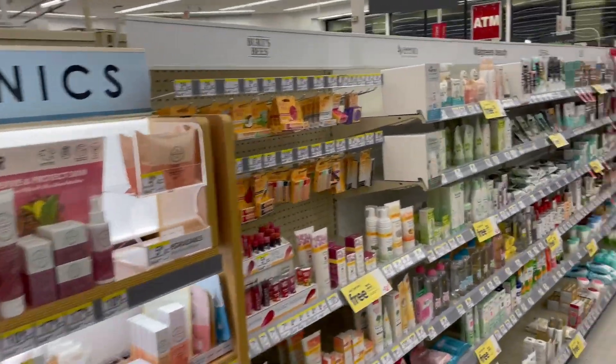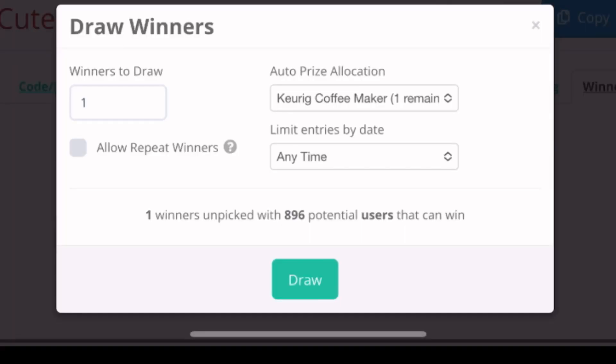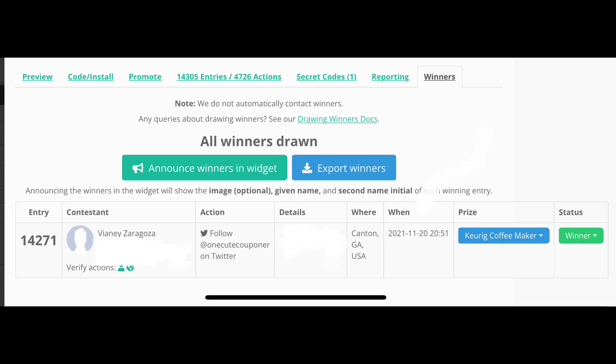Let's go ahead and announce the winner of last week's giveaway and I'll tell you what you can win this week. We use an automated system and it's drawing a name right now. It looks like the winner is Vianne Zaragoza. Congratulations, girl — you won a Keurig coffee maker.